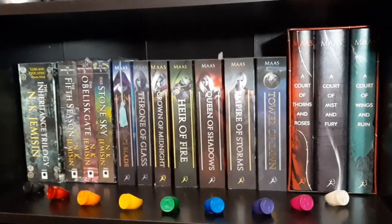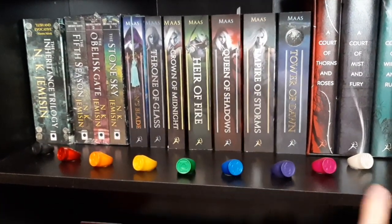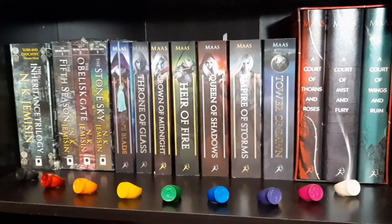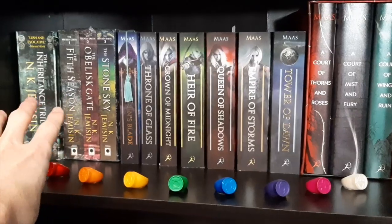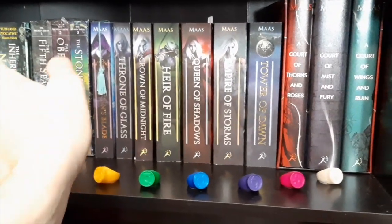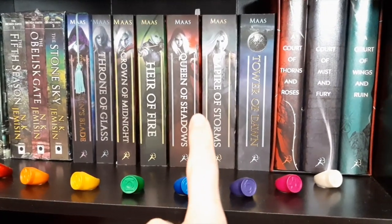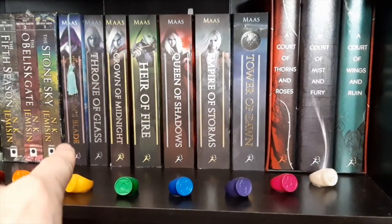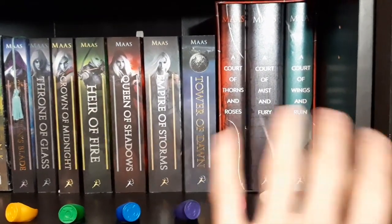Moving on to the next shelf, we have the colored power rings of the Lantern Corps decorating this one. Then we have N.K. Jemisin's series and then the Throne of Glass series by Sarah J. Maas. As you can see, he started Queen of Shadows but then bought the prequel book and is now reading that one first. And then we have the Court of Thorns and Roses series.